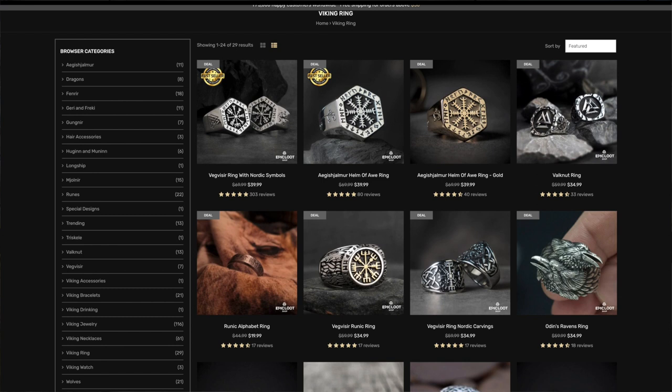Epic Loot has very unique pieces — I have not seen them in person just yet, so we can consider today's video a first impressions. They were kind enough to ask me if I wanted to check out their jewelry, and they also partnered with me for an affiliate code, so I'll leave a link in the description down below if you want to get yourself a discount.